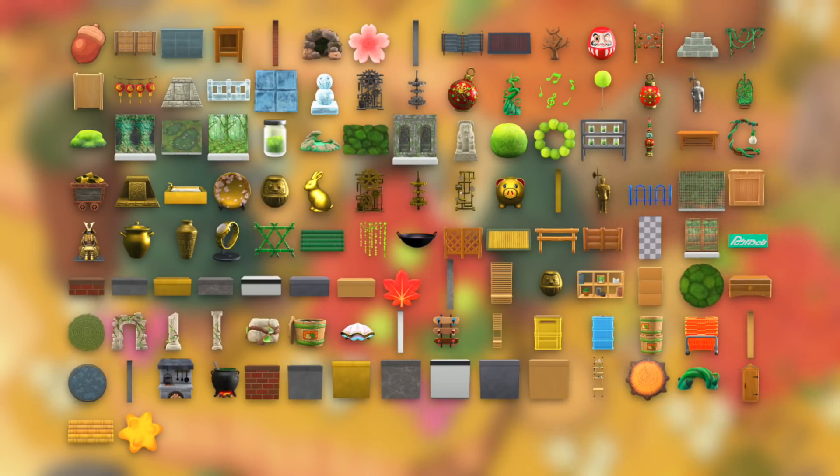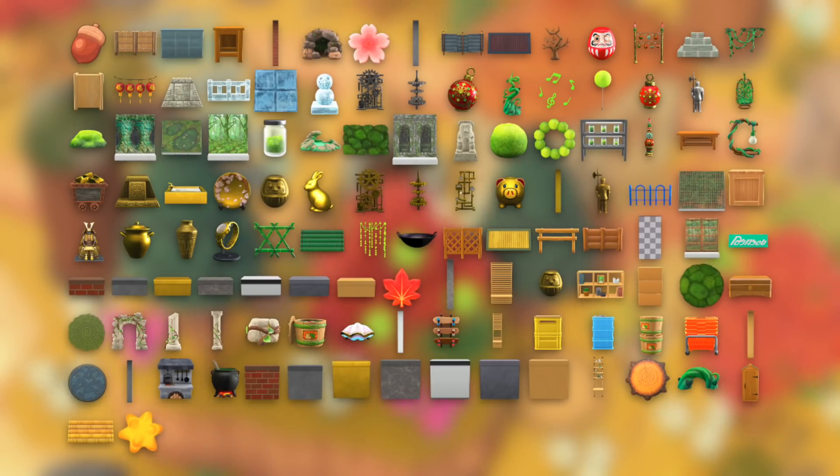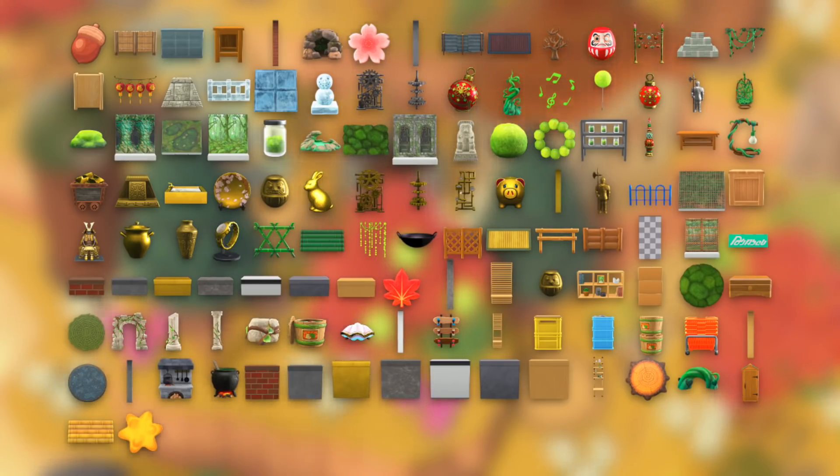Now we're on to some of the normal furniture DIY recipes, which includes all different types — normal furniture you can display, rugs, things you can hang from the ceiling, and so much more. Once again, you will need a lot of different materials to craft these new items. For example, many of these are vine and moss items that require the new glowing moss and vines, so you may want to take another trip to a Kapp'n Island.